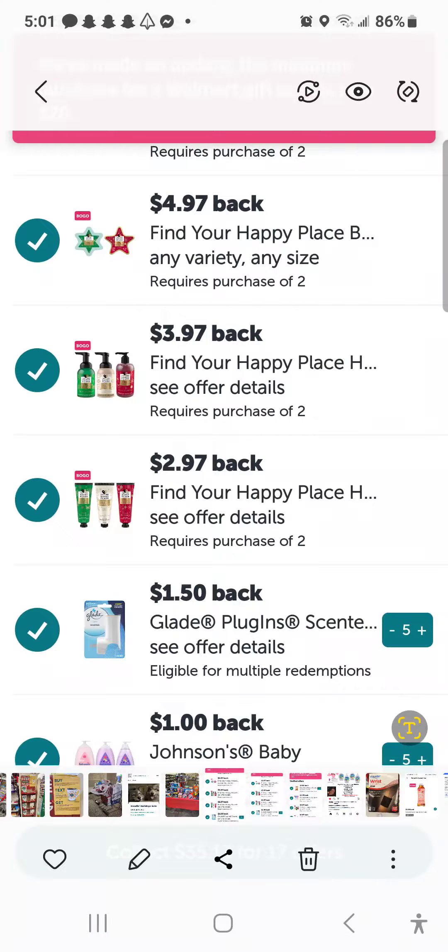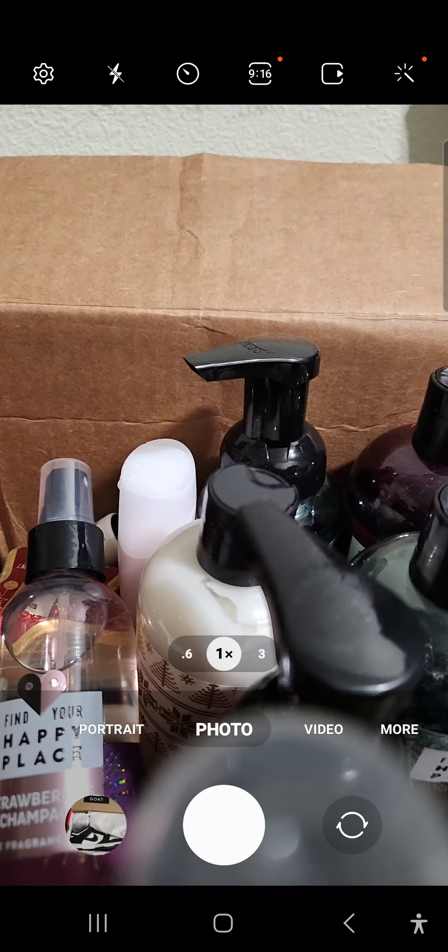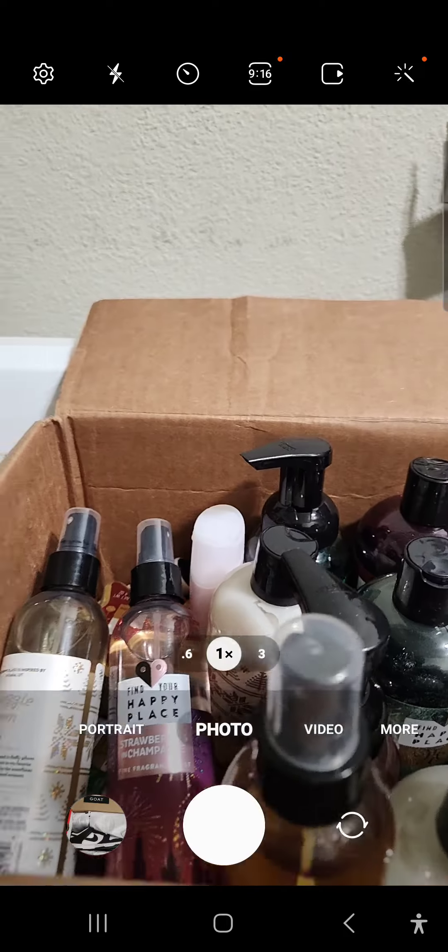So we're going to go back. Oh, that was the toy stuff — y'all need to be seeing all that, I got to post that. Anyway, let me flip the camera. All right, so there we go.